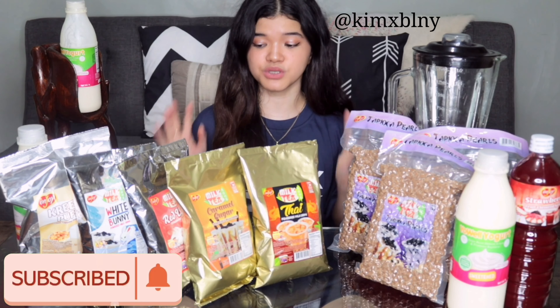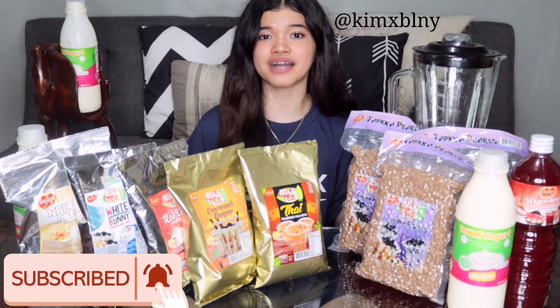Mabuhay! Welcome or welcome back to my channel. So today's video, I'm super excited to share with you the package that is sent to me by Enjoy Philippines in collaboration with Yowl Yogurt. Today,